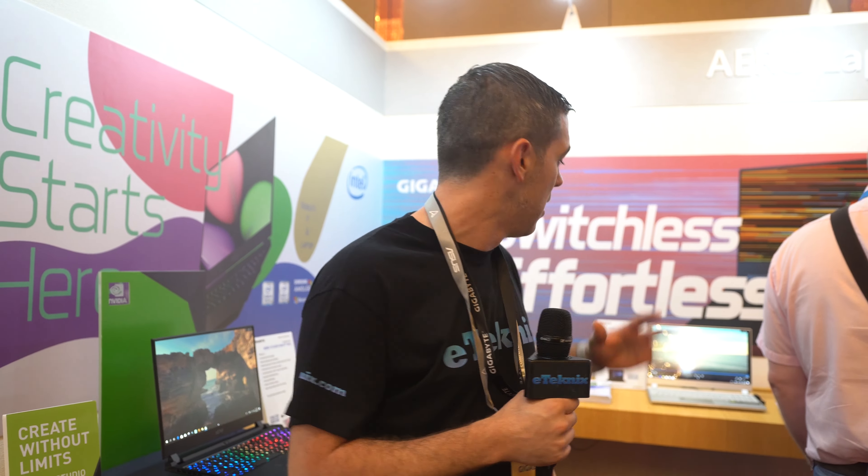Lots of cool stuff going on here with Gigabyte, and I'm really excited to see what else they're going to be doing with their notebook division — both on the Gigabyte side and the Aorus gaming laptop side. I really, really like the Aero 15 OLED: great specs and just an amazing looking screen. Let me know in the comments which one is your favourite, and be sure to check out the rest of our Computex coverage here in Taipei, Taiwan. See you in the next one!